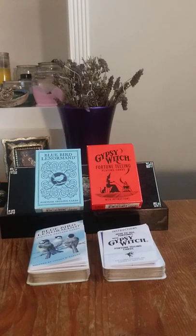Hey everyone! Today I'm going to do a two-deck review. First one being the Bluebird Lenormand, and the second one being the Gypsy Witch Fortune-Telling Playing Cards, which is also stylized somewhat like Lenormand.